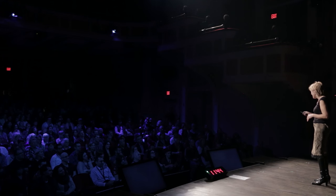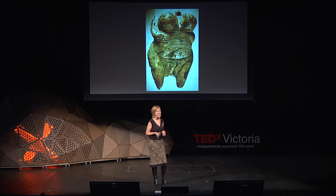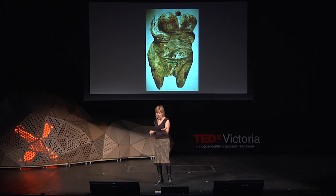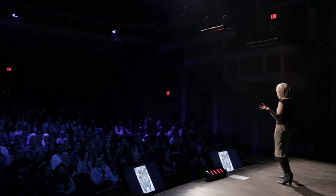So let's move forward to 2009 and the discovery of another figurine, this time in Germany. This is the Hohlefeld figurine. It's a little bit bigger — about 60 millimeters or so. It dates to 35,000 years ago. It's made of mammoth ivory. It's engraved with things that might represent body tattooing. It doesn't have a head, but it has a hook, so it was probably worn as a pendant.